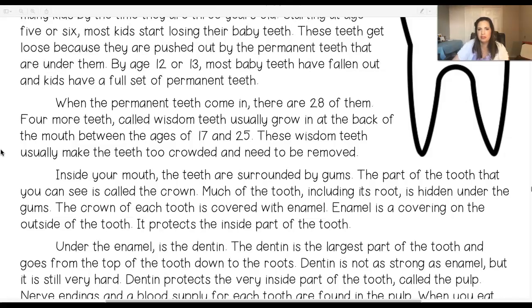Inside your mouth, the teeth are surrounded by gums. The part of the tooth that you can see is called the crown. Much of the tooth, including its root, is hidden under the gums. The crown of each tooth is covered with enamel. Enamel is a covering on the outside of the tooth. It protects the inside part of the tooth.